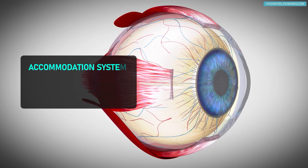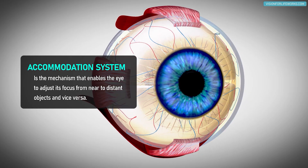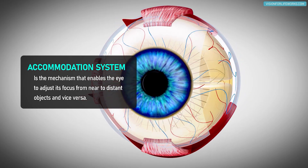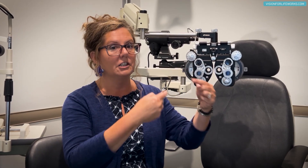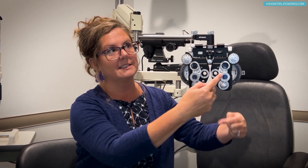We have a focusing system called accommodation. When we're accommodating or focusing up close, we need a different level of power in front of our eyes. Wearing your minus six — set for distance — for up close work is actually detrimental and long-term causes your prescription to keep increasing.